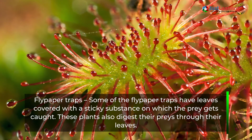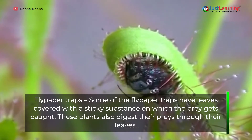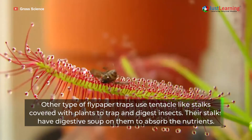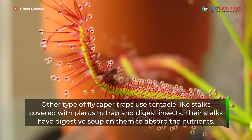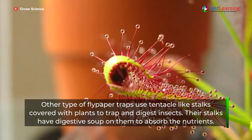Flypaper traps: Some flypaper traps have leaves covered with a sticky substance on which the prey gets caught. These plants digest their prey through their leaves. Other types of flypaper traps use tentacle-like stalks covered with glands to trap and digest insects. Their stalks have digestive fluid on them to absorb the nutrients.